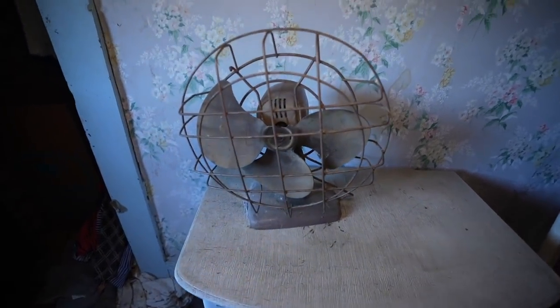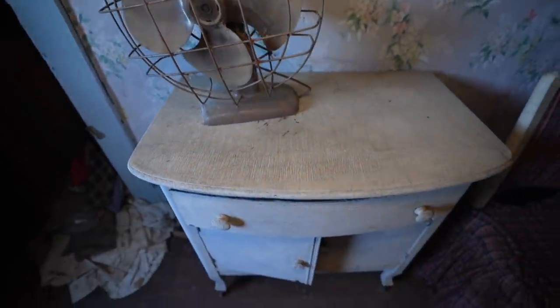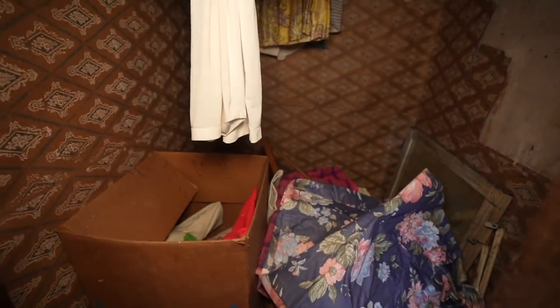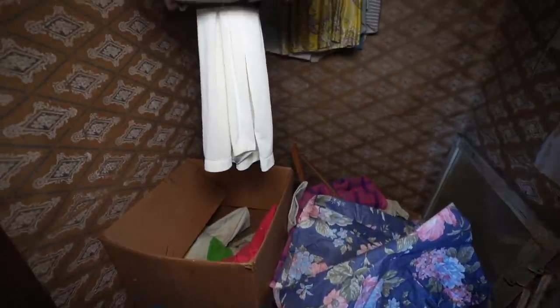We have this old vintage fan here — I wonder if it would still work if you plugged it in, but obviously there's no power to this place. This is the closet with everything still inside. The clothes look like they may have fallen off the hangers. It's actually just a stick that they put in between two pieces of wood nailed into the wall, so I'm thinking the stick fell and all the clothes ended up falling with it. I've never seen that before — they just put a stick up there.